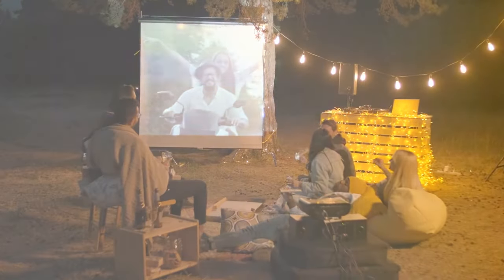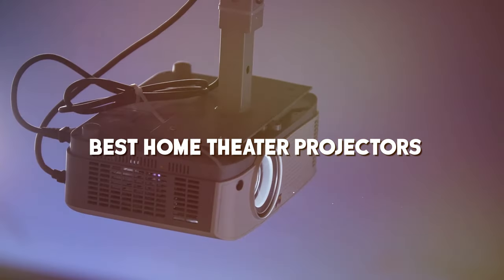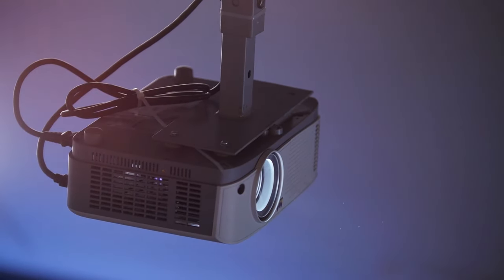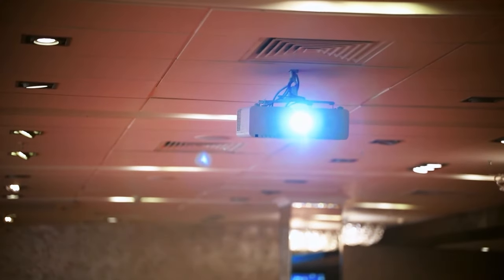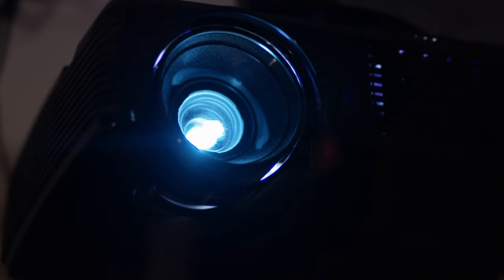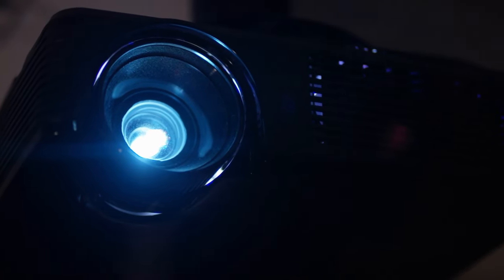Welcome, home theater aficionados, to the ultimate showdown of the best home theater projectors. We scour the market to bring you the crème de la crème in cinematic experiences. Whether you're a movie buff, a gaming guru, or a presentation pro, we've got you covered. Join us on this journey as we unveil the top contenders that will transform your living room into a cinematic oasis. Let's dive in.